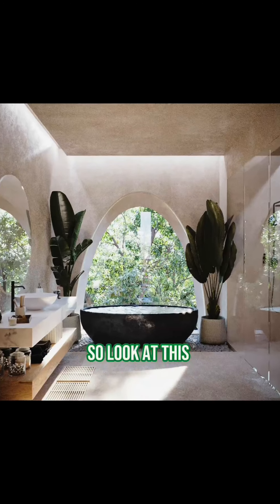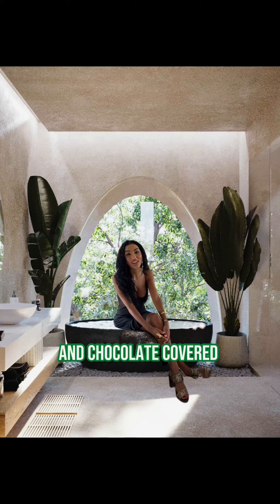So look at this bathtub, you guys. Perfect way to just rest and relax with champagne and chocolate-covered strawberries.